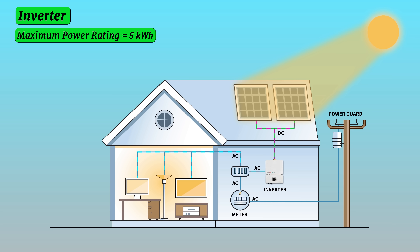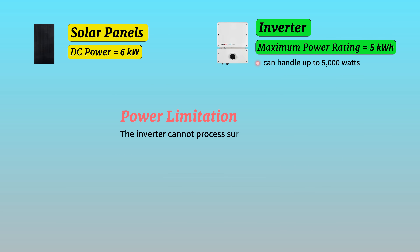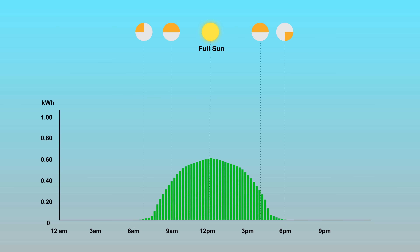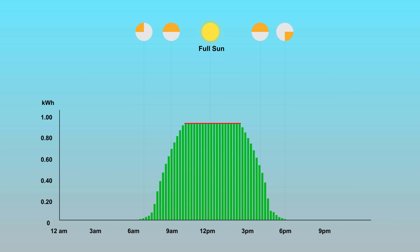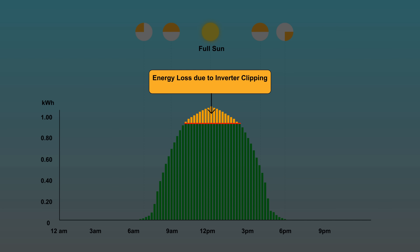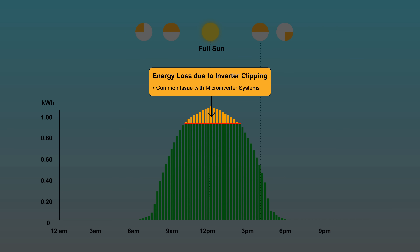An inverter also has a maximum power rating. For example, a 5 kilowatt inverter can handle up to 5,000 watts. If the solar panels produce more than this, the inverter cannot process the excess DC power and clips the extra electricity. This can create a worst-case scenario for homeowners because on a sunny afternoon when panels are producing at high levels, the production could get capped off, essentially stunting the solar panel system's output. This issue is especially common with microinverter systems, where solar consultants aren't aware of the concept of clipping and sell homeowners microinverters that are severely undersized for their panels.